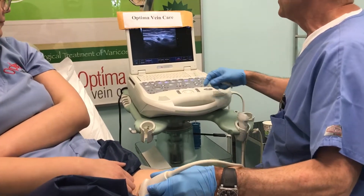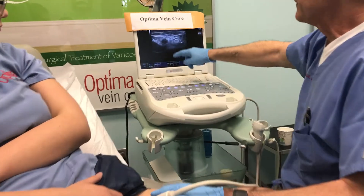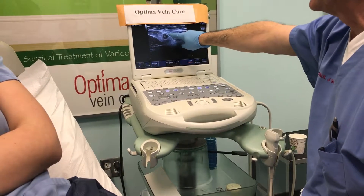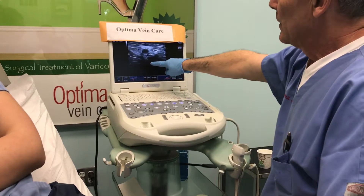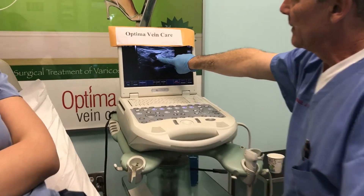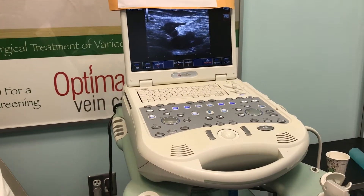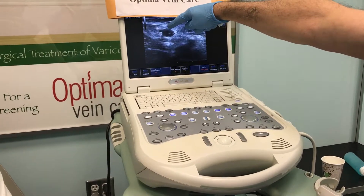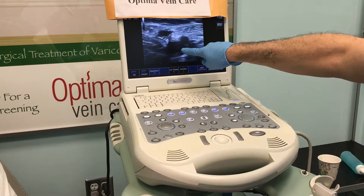This is her great saphenous vein — the proximal great saphenous vein — and we can tell by the appearance of the vein that it is closed. It's been heated up. This vein continues up and joins her great saphenous vein, and you can actually see the valve here moving back and forth. What we did is we placed her laser fiber right behind the next valve, which was right here, and it's closed.